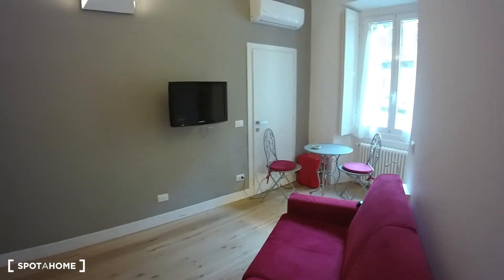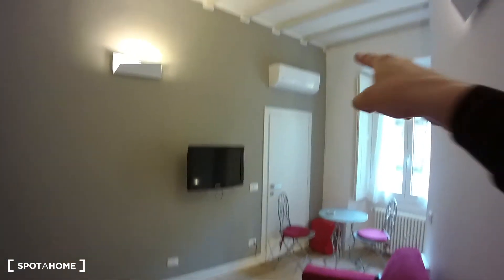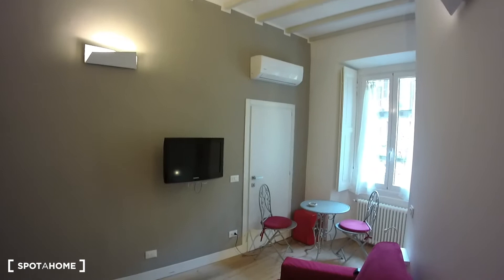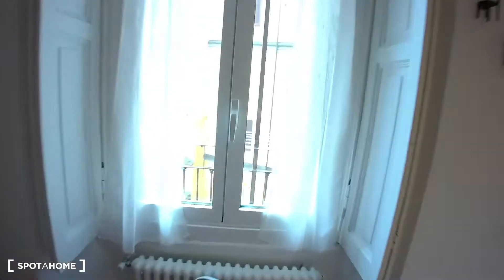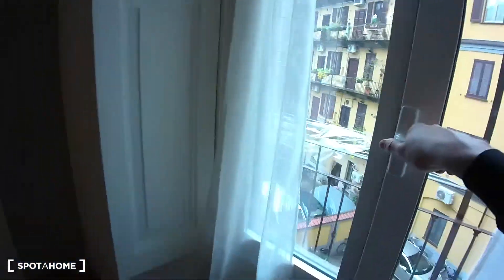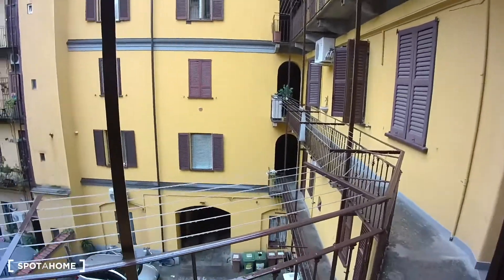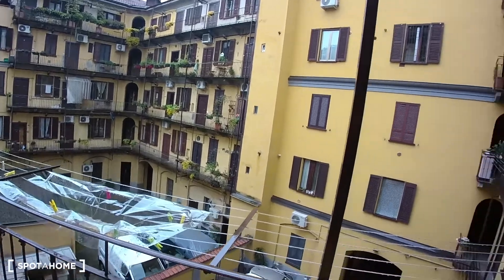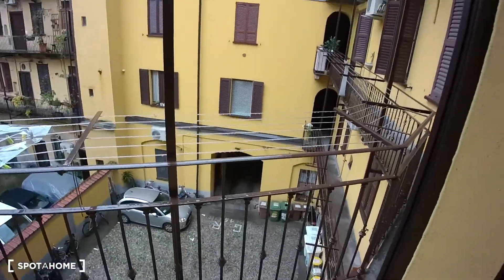The opposite overview of the studio area would be like this. On top of the door over there you can see that we have air conditioning. We have this window and the view available from here would be the ballatoio, which is a very typical aspect of the city of Milan — these houses with the path to get to your entrance door.